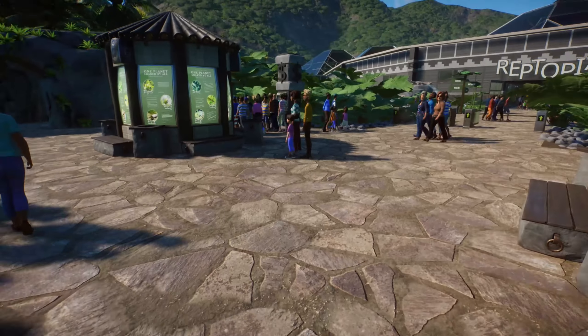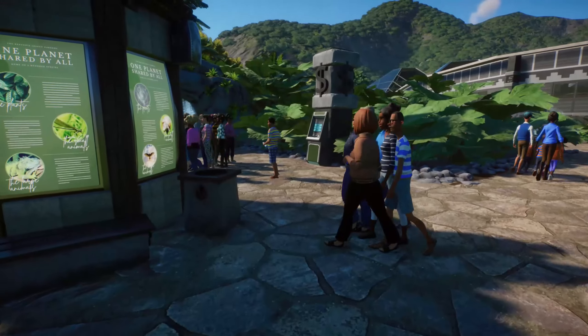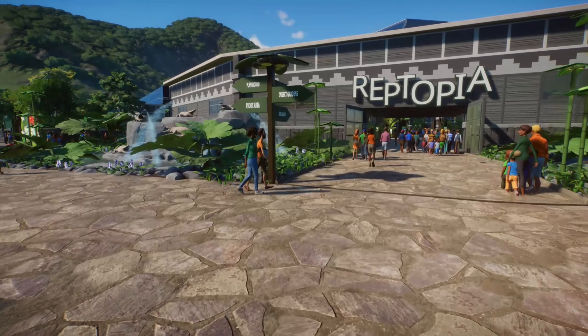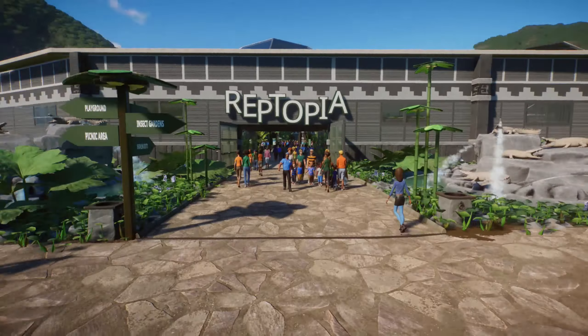Right here at the entrance there's a bit of music. We've got our ATMs. We scan our tickets that we got before getting on the bus. Let's see where we want to go — Playground, Insect Gardens. Let's just go inside.